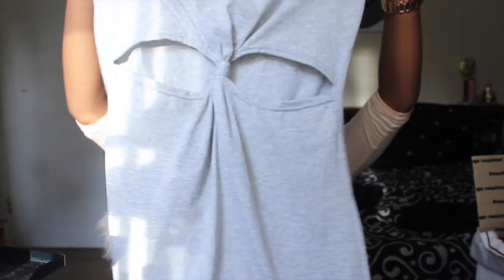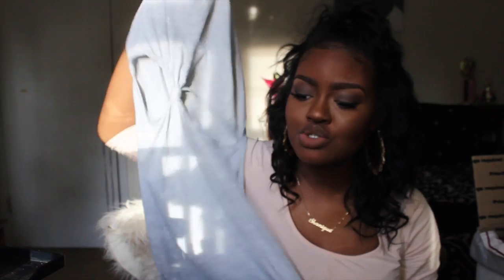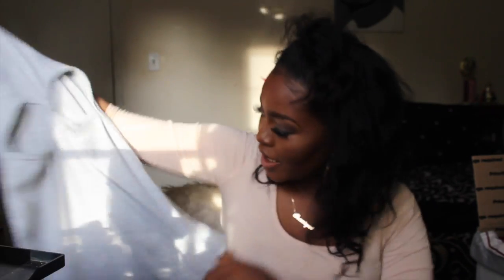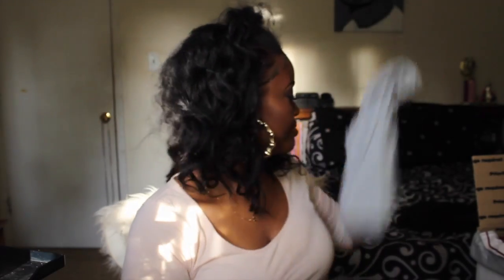The next thing I got from SheInside is this gray dress that has an exposed tummy area — it's a really cute dress. The only thing I didn't like is that it is entirely too short for me and a little tight, so I might end up giving this away.